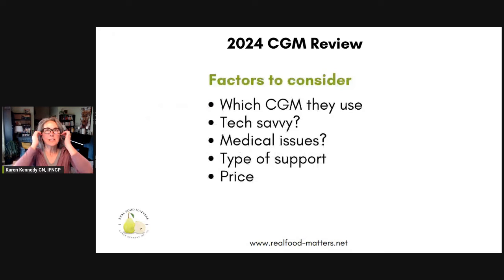The factors to consider when you're choosing one of these — this is where the different providers vary. They vary in which CGM they use, whether it's the Dexcom or the Freestyle Libre. You'll want to decide based on your own tech savvy, since some of these require a little more tech savvy and a bigger learning curve to use their app. You might have certain medical issues that make you want to choose one service provider over the other. There's a certain type of support some people prefer — some really like app-based support, some people want to talk to a human. And of course, there's also price.